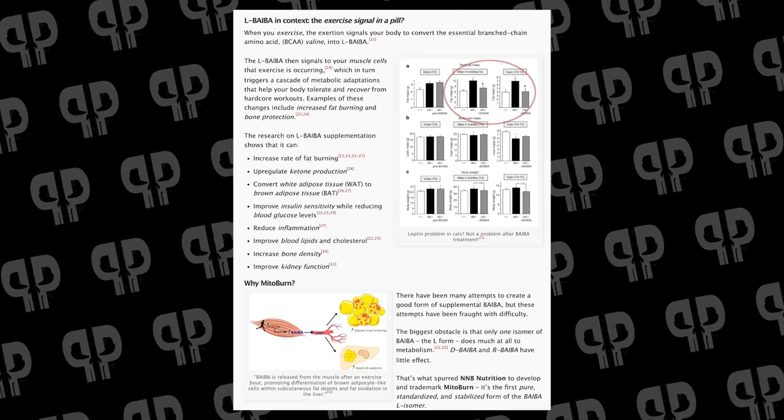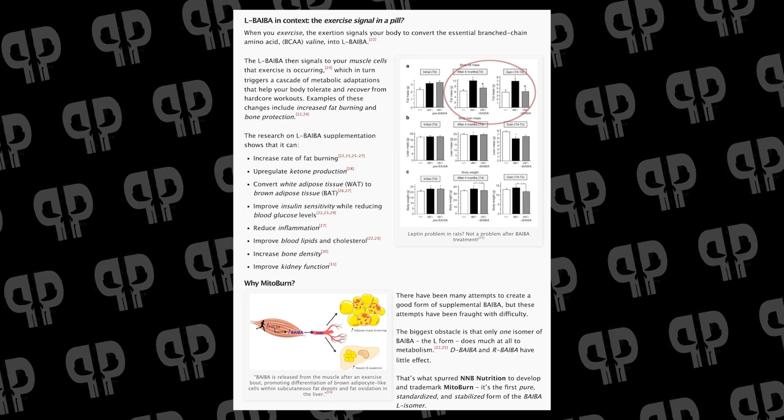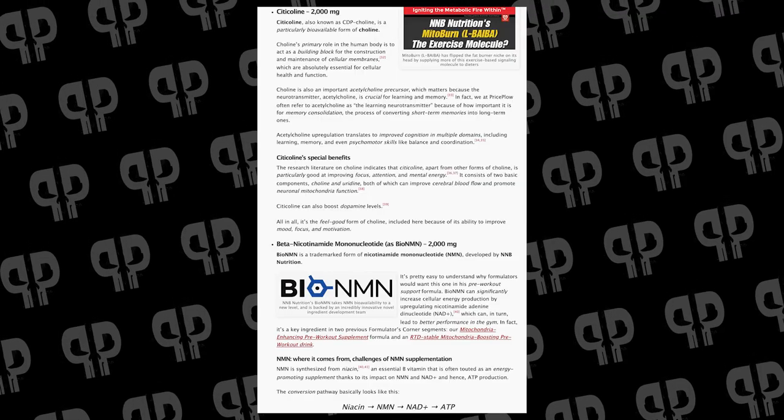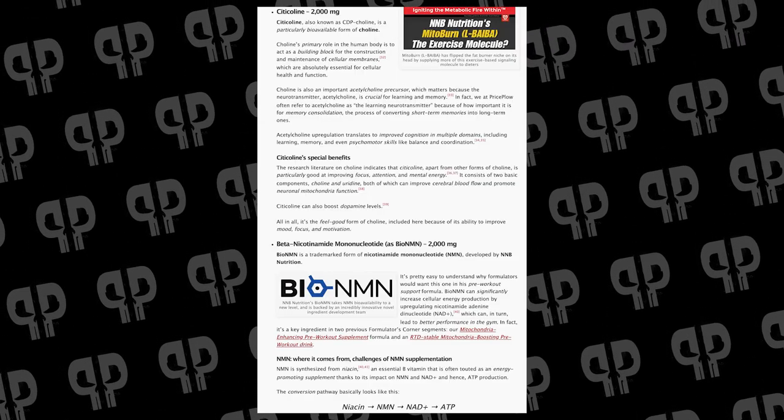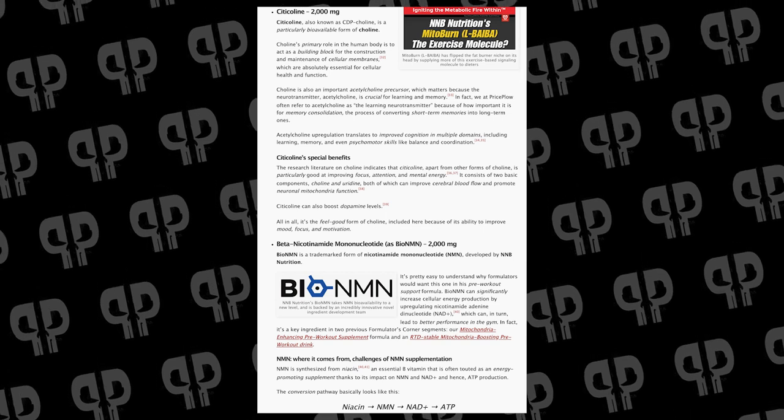We've also got Beba in there to maximize the impact of the workout. Beba is a signal from heavy exercise, so why not add that when working out to make it more effective? CDP Choline for more focus. BioNMN is an NAD supplement that actually activates sirtuins, which could really help out with muscle growth and response from your workout.